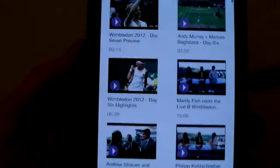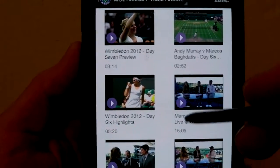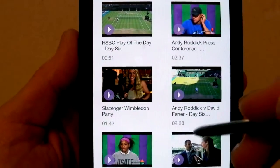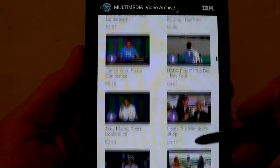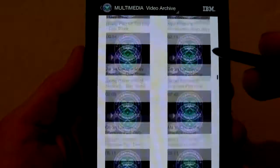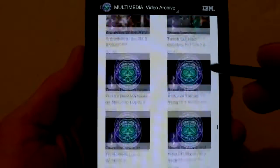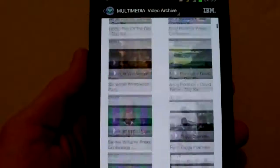Multimedia — this gives a full selection of videos of the players, some of the matches, and also does interviews with the players. It's quite a list on there. It's very smooth — absolutely brilliant application.